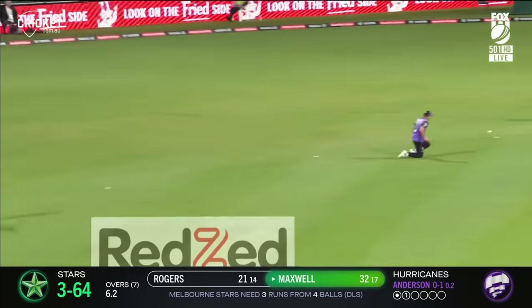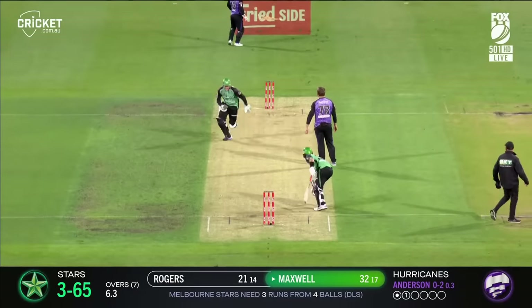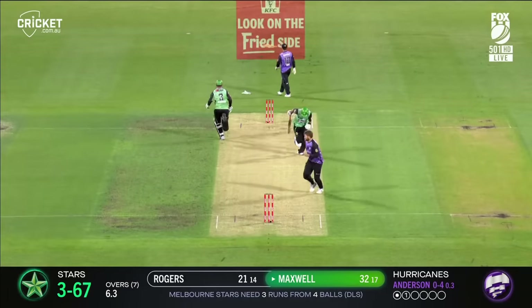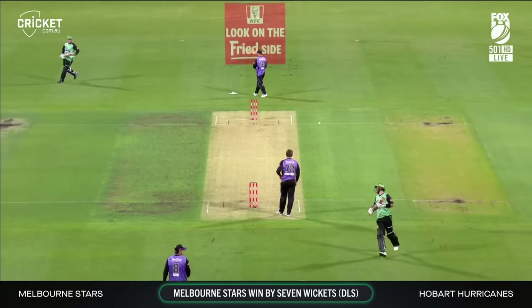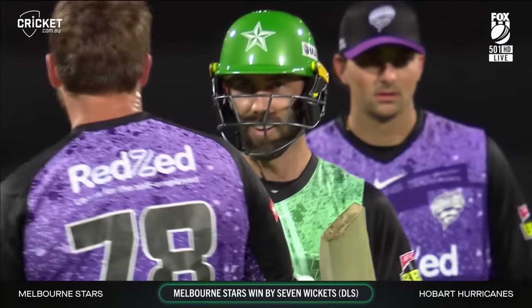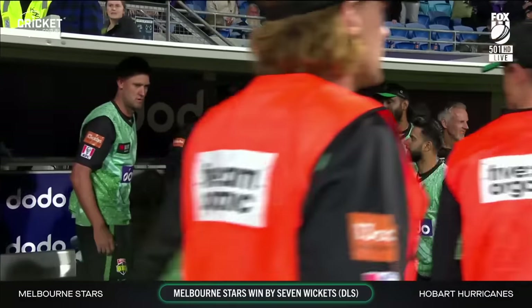Here it is — does he get it? Going for one, coming back for two. Are they getting through? They're gonna get the three — yes, and they get there! So there you have it, was a ricochet there for the Melbourne Stars. They win by seven wickets in the Duckworth-Lewis, but they go back-to-back wins.